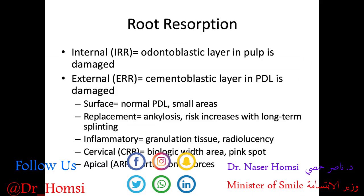Here's a brief review of root resorption. We have internal root resorption, where the odontoblastic layer in the pulp is damaged, and external root resorption, where the cementoblastic layer in the PDL has been damaged. Pathologic root resorption can certainly happen after traumatic dental injury. There are various forms of external root resorption: surface replacement, which is essentially ankylosis; inflammatory; cervical; and apical — all are nice definitions to know for the board exam.